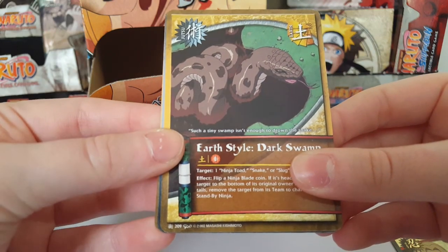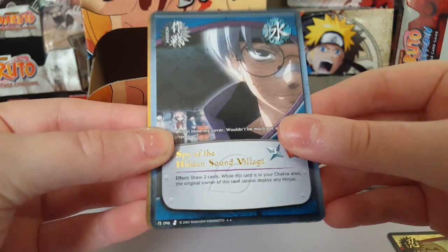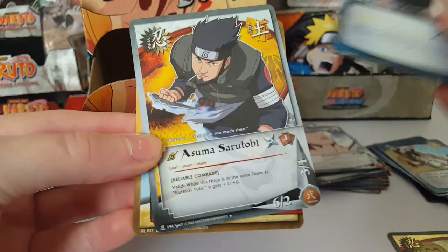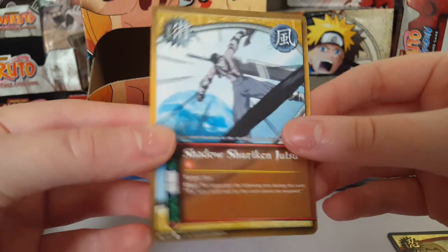Earth Style Dark Swamp, Spy of the Hidden Sound Village, Asuma Sarutobi, Shadow Shuriken Jutsu.